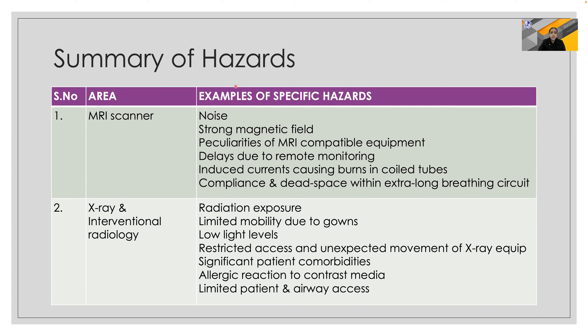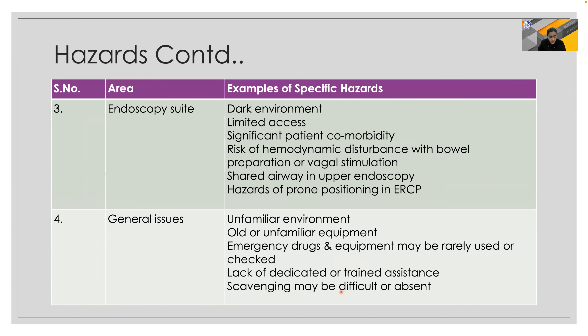The MRI scanner is associated with noise pollution, strong magnetic field, ferromagnetic missiles, delays due to remote positioning, induced currents and burns, and dead space because of extra-long breathing circuits — sometimes even failure to secure the airway. In interventional radiology, radiation exposure and limited mobility due to lead gowns are also problems. Low lighting levels can lead to depressed mood in staff, and restricted access plus unexpected movement of equipment and the angiography table can lead to injuries.